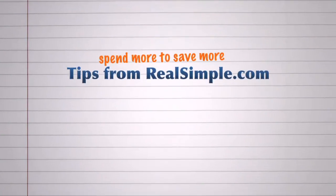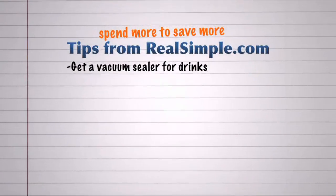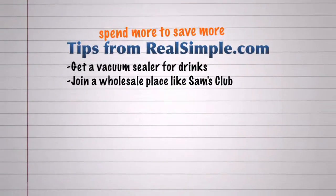Here are a few more helpful tips found according to realsimple.com. Get a vacuum sealer for carbonated beverages and you'll never toss another half-empty bottle. Buying food and other items for more than yourself on a regular basis? Join a wholesale business like Sam's Club. Buying in bulk can really save you money in the long run.